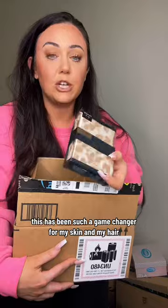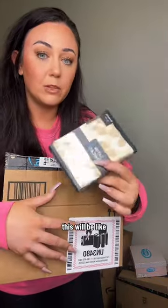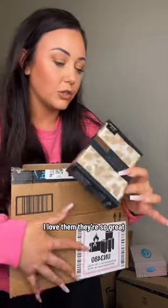I bought a new silk pillowcase. This has been such a game changer for my skin and my hair — the Kiddish brand has been phenomenal. This will be like my fourth one. I love them, they're so great.